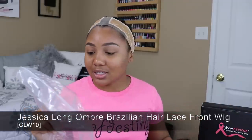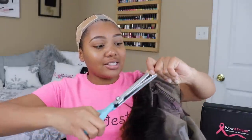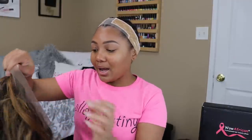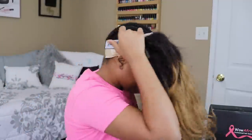We got two wigs in here — this is the one I want to wear today. I want some color! This is CLW10 and she's 18 inches. She's cute, already curled. The elastic band is included — I'm going to move mine to the middle strap and adjust the straps in the back. Cut off the lace in the back, get as close as you can. I don't like these scissors — they're so big and bulky, they don't help me get close to the lace at all. Let's put her on.